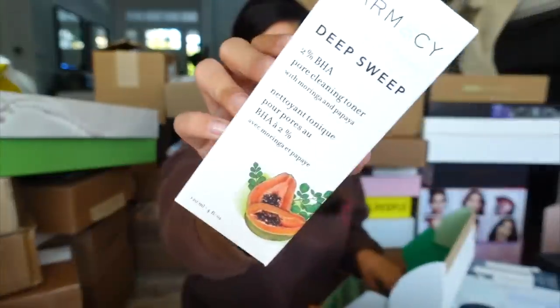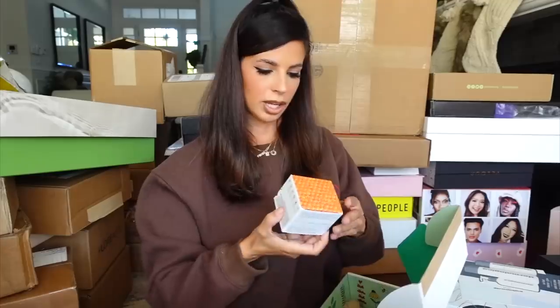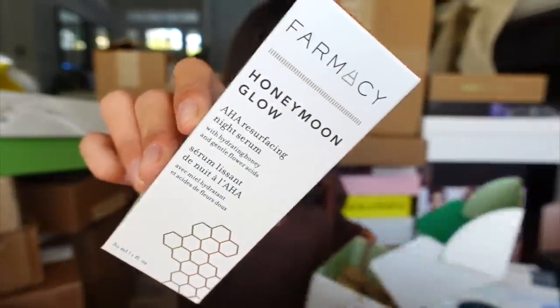From my friends at Farmacy, we got a package. Looks like we got their Deep Sweep Pore Cleansing Toner, their Honey Halo Moisturizer, the Cleansing Balm, and the AHA Resurfacing Night Serum. Thank you guys.